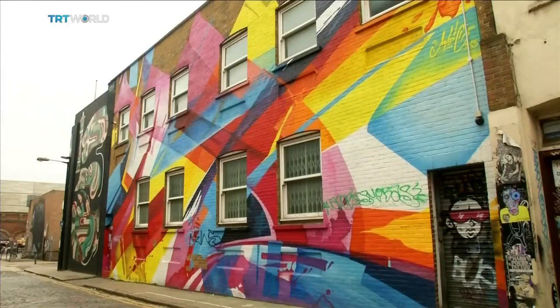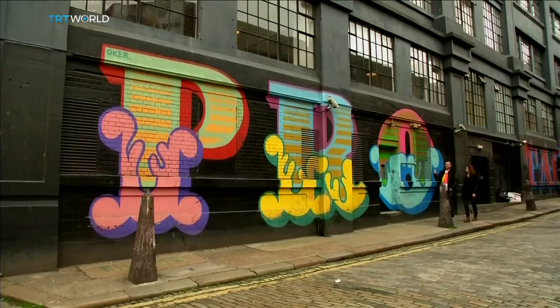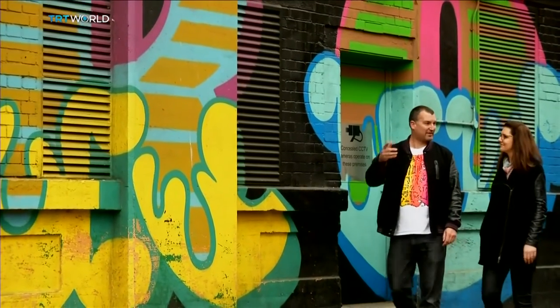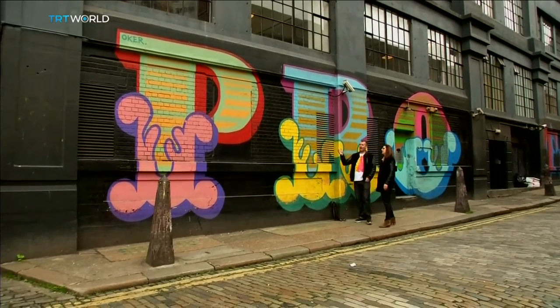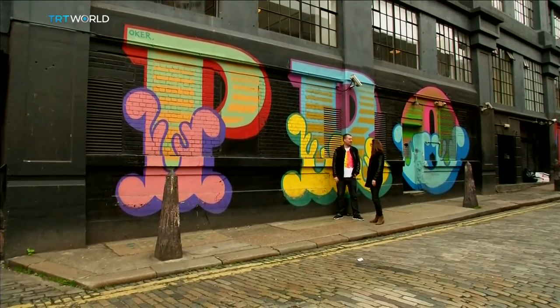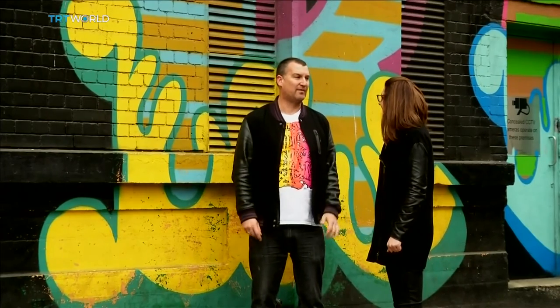Before we knew it, we had just one more street left on our tour. This is an artist called Ben Eyne, one of the UK's most prolific street artists, very famous for his alphabet streets around East London, and his font-based work such as these circus fonts on this street. His work was the first presidential gift that David Cameron gave to Obama when he came into power. After Banksy, he's probably the second best-known graffiti artist in the UK.